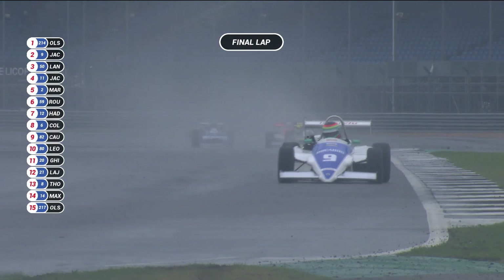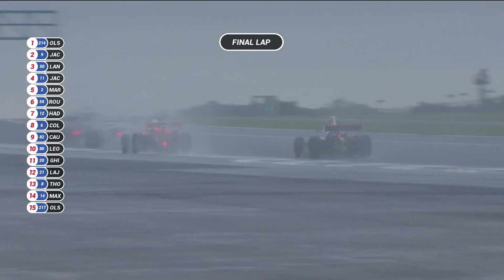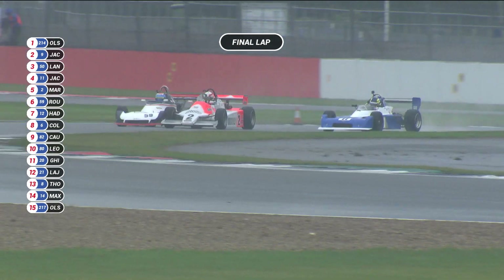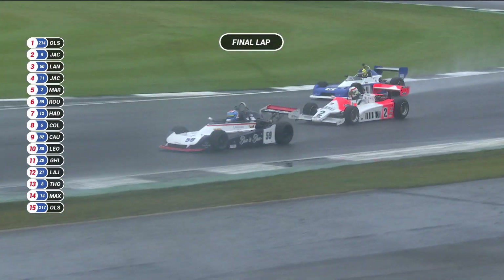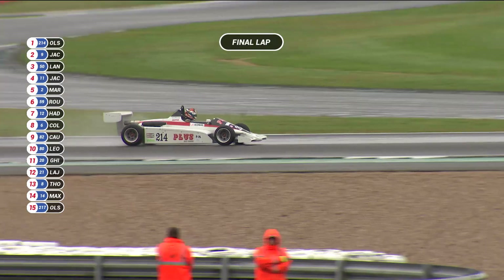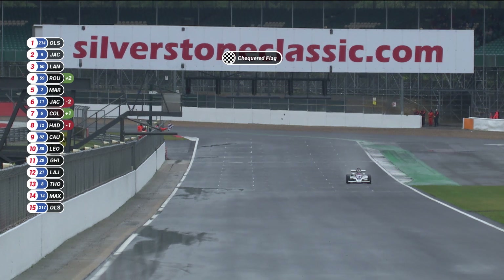There are two separate podiums for this race — one for the French Championship and one for the UK Championship. Adrian Langridge, third place and French Championship leader, leads the British Championship. Well on his way around his last lap. The gap between Ian Jacobs in second and Adrian Langridge in third is enormous. Coming out of Club Corner up to take the chequered flag — number 214, Christian Olsen wins his second race of the weekend in the Classic Formula 3.